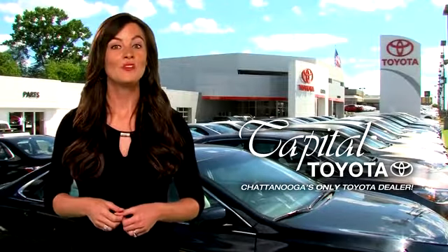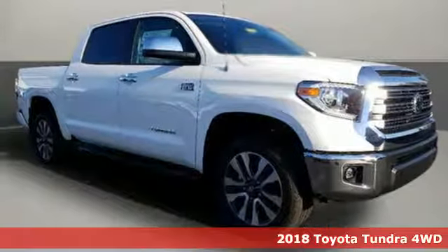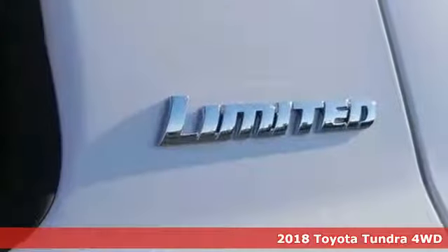Check out Capital Toyota. Stop into our beautiful newly remodeled facility today. Here's a 2018 Toyota Tundra. From the toughest job site to the most rugged campsite, the Tundra was built to handle it all.